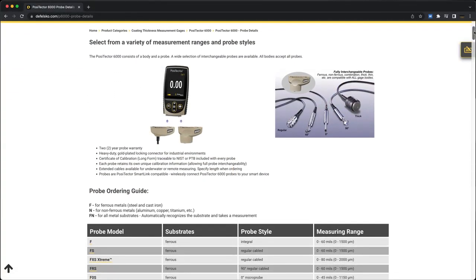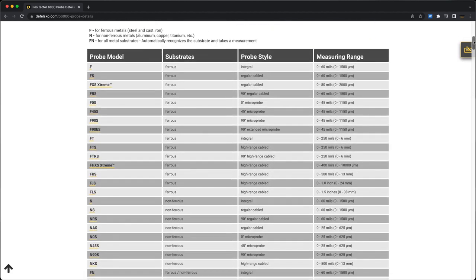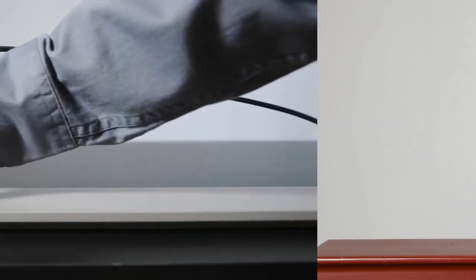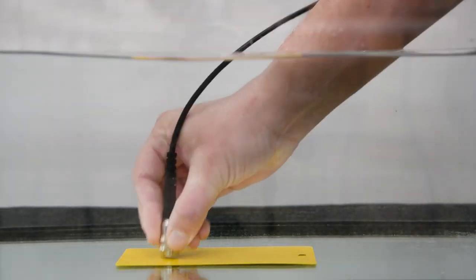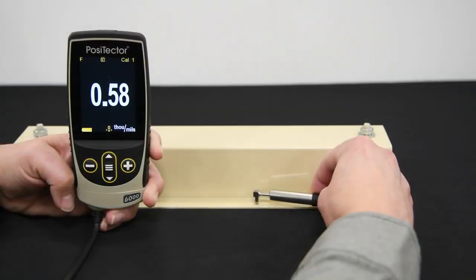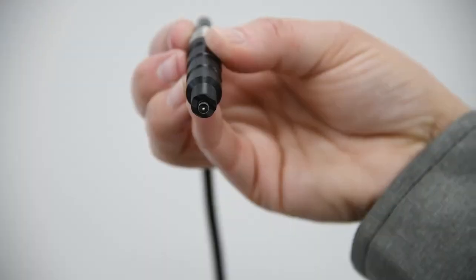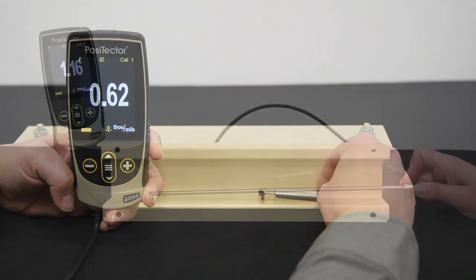DeFelsko manufactures over 25 PosiTector 6000 coating thickness probe models for measuring nearly any application. Integral probes are ideal for one-handed operation, while cabled probes make it easy to access awkward areas, are fully waterproof, and can be extended up to 75 meters or 200 feet. Micro probes are designed for measuring small parts, hard-to-reach areas, or edges, and are available in 0, 45, 90 degree, and 90 degree extended configurations.